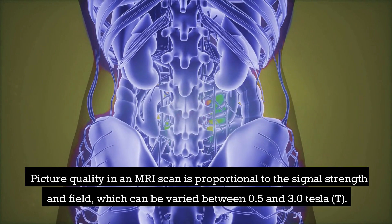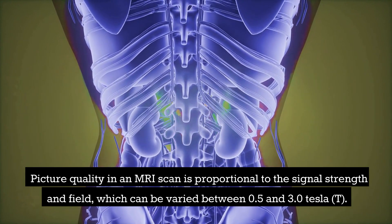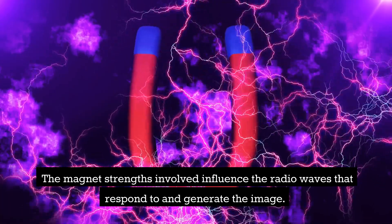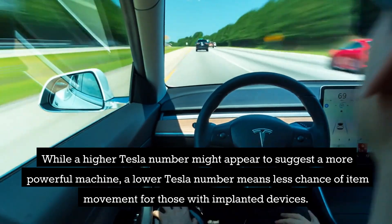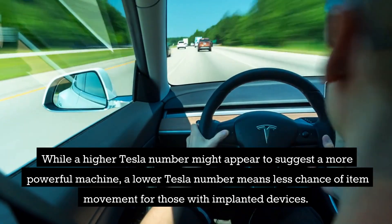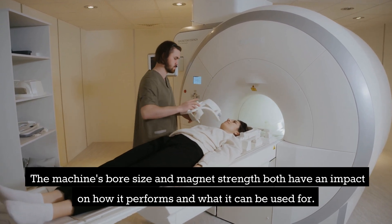Picture quality in an MRI scan is proportional to the signal strength and field, which can be varied between 0.5 and 3.0 Tesla. The magnet strengths involved influence the radio waves that respond to and generate the image. While a higher Tesla number might appear to suggest a more powerful machine, a lower Tesla number means less chance of item movement for those with implanted devices. The machine's bore size and magnet strength both have an impact on how it performs and what it can be used for.